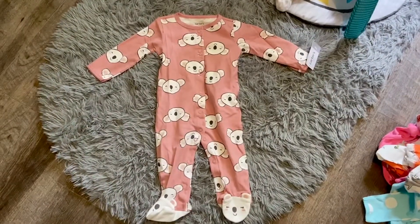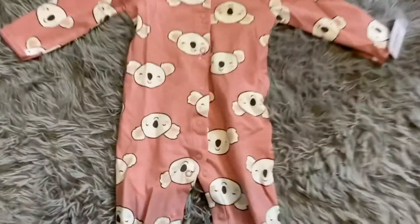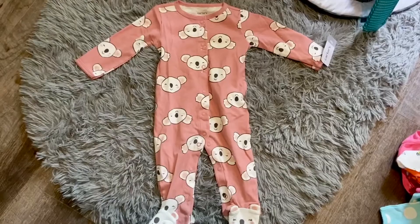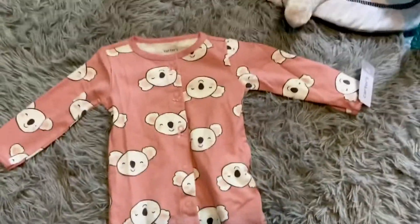And then I got this adorable little koala onesie. I'm obsessed with it, it's so cute. It's got snaps, but it's too cute to not have. I love it — it's so cute. The little feet, oh my goodness. I can't wait to put her in it.